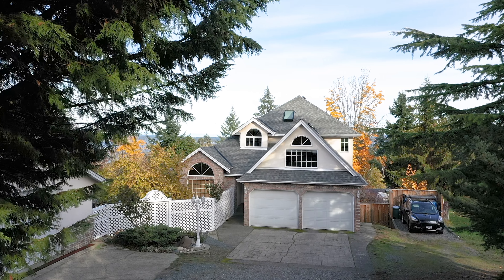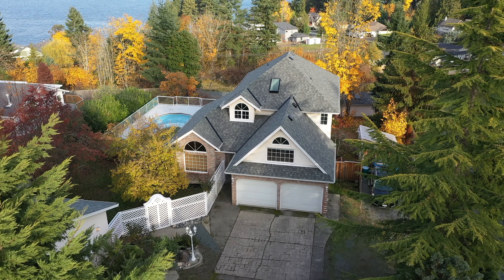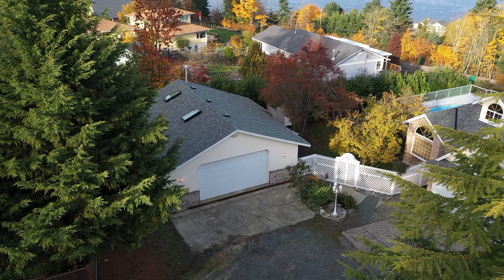I'm Travis Briggs with REMAX Generation. Welcome to 10091 U Street. This four bedroom, four bathroom ocean view home is located on a private 0.61 of an acre lot. Please follow along with my tour of this property.